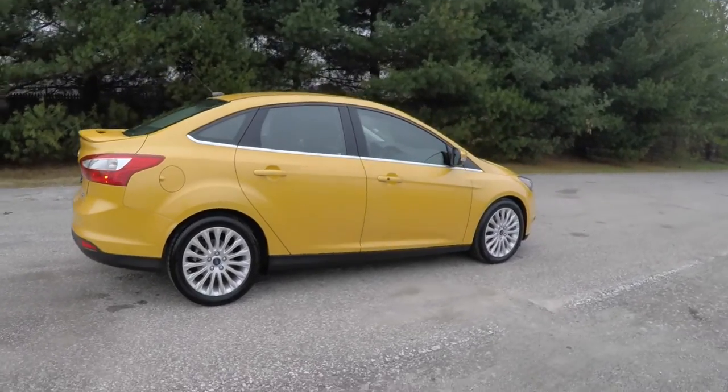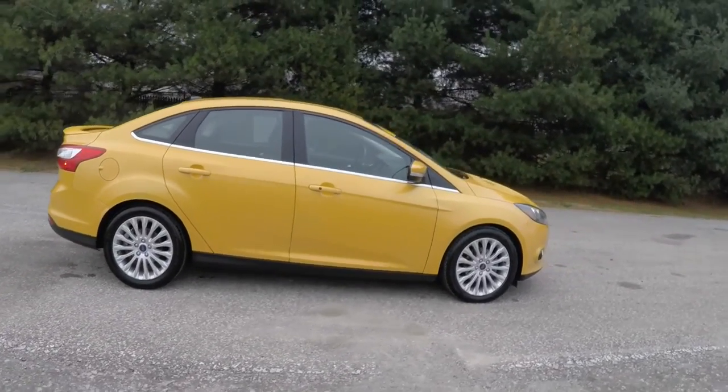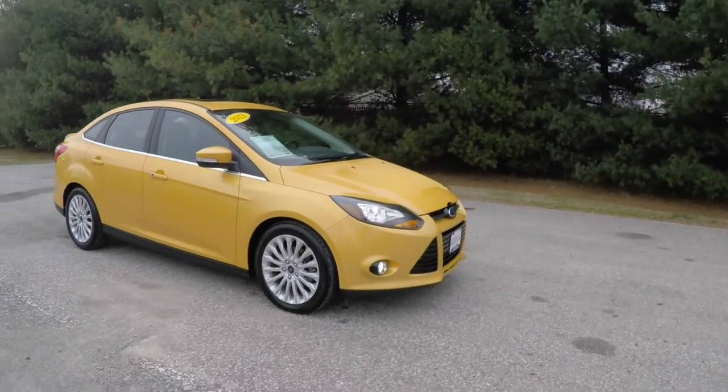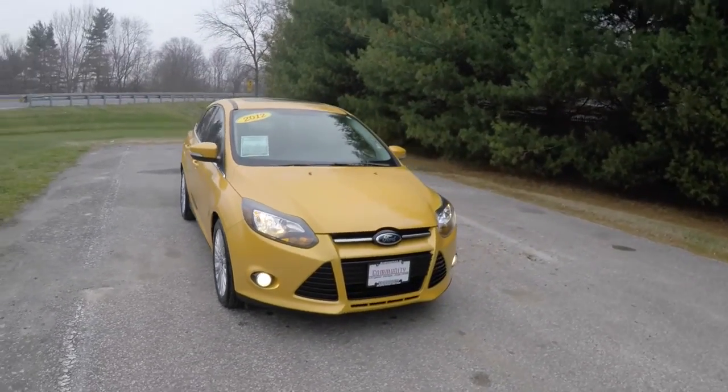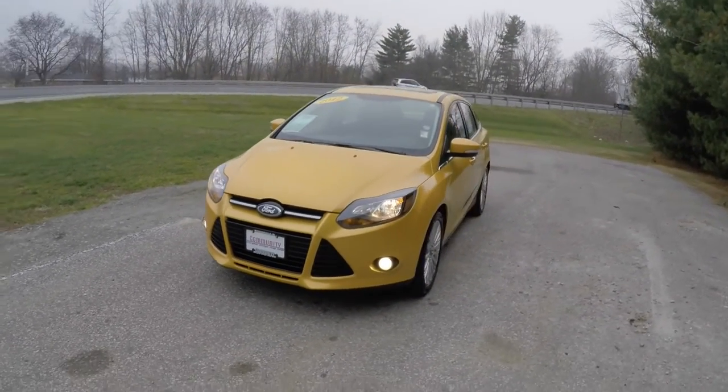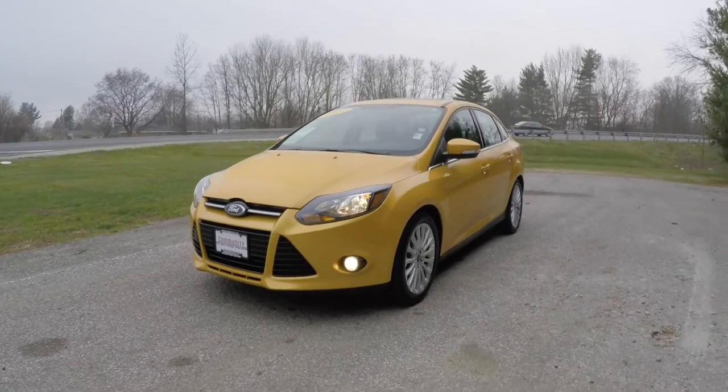That concludes our quick walk-around look at this 2012 Ford Focus Titanium. If you have any questions or would like to see this vehicle, please contact our showroom. One of our friendly sales staff will be more than happy to answer any questions you may have. Thanks for watching.